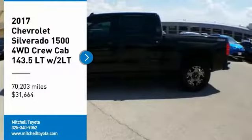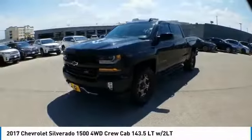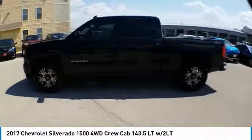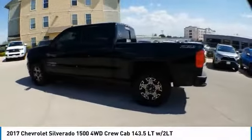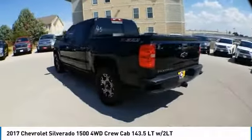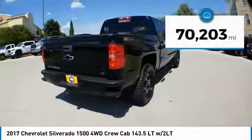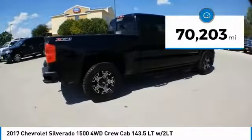Looking for the right vehicle? Check out the 2017 Silverado 1500. The Chevy Silverado 1500 has the lowest cost of ownership of any full-size pickup and is priced below $35,000. This vehicle has less than 75,000 miles.